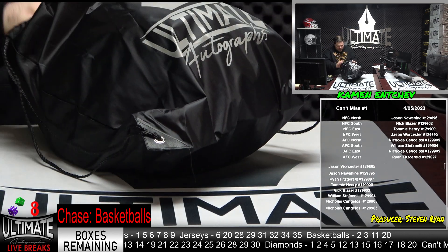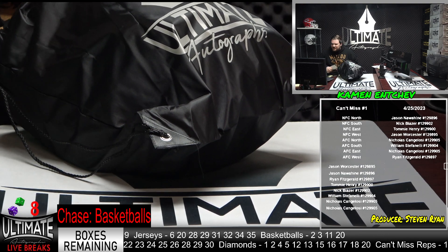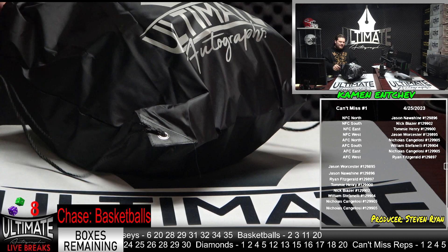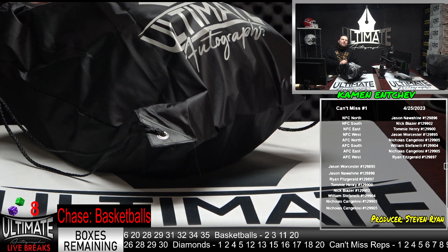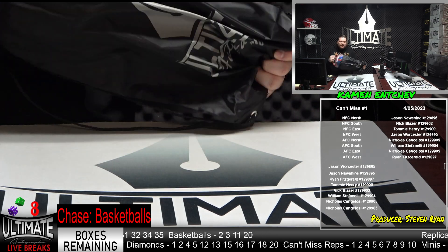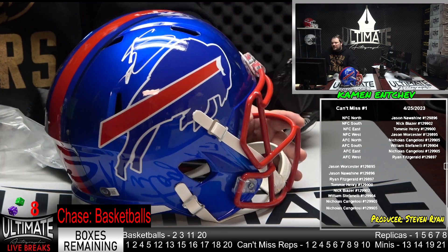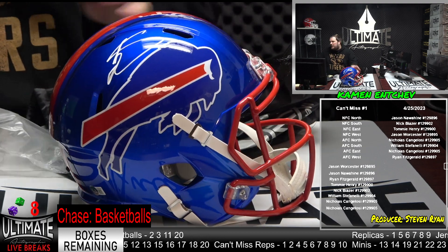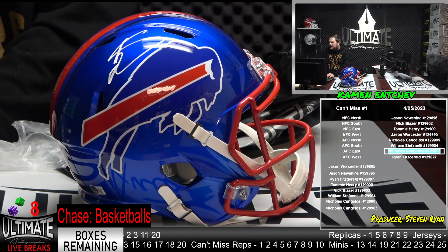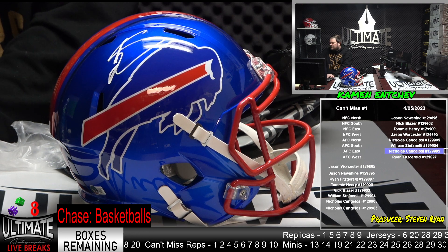The clean-looking helmets — here's an example of fire. This is not a headliner in this series. This guy led the league in receiving yards in 2020. He was fifth this last season. The great Stefan Diggs on the Bills Flash Replica — beautiful helmets, beautiful hits. AFC East. Nicholas Cangelo with the Stefan Diggs Flash Replica. Let's go, Nicholas!